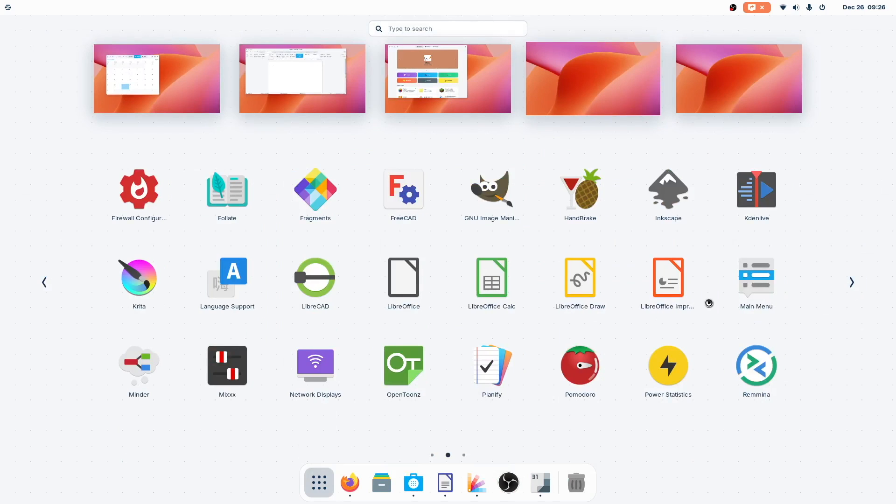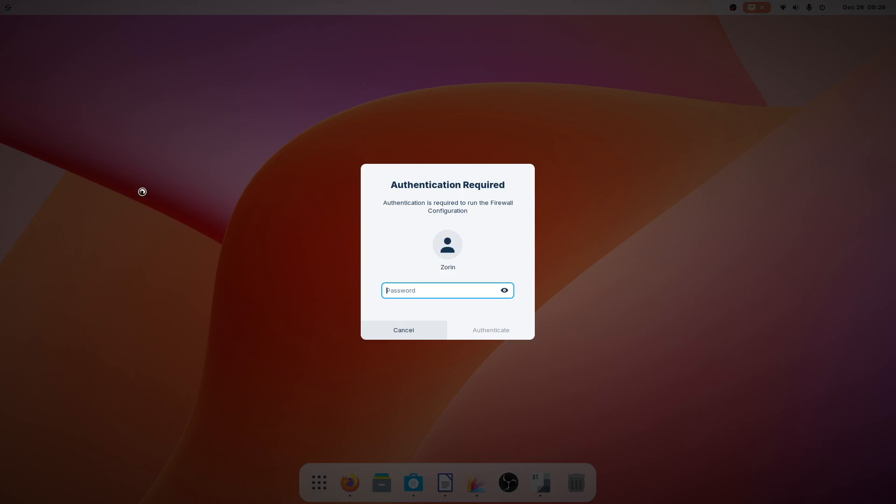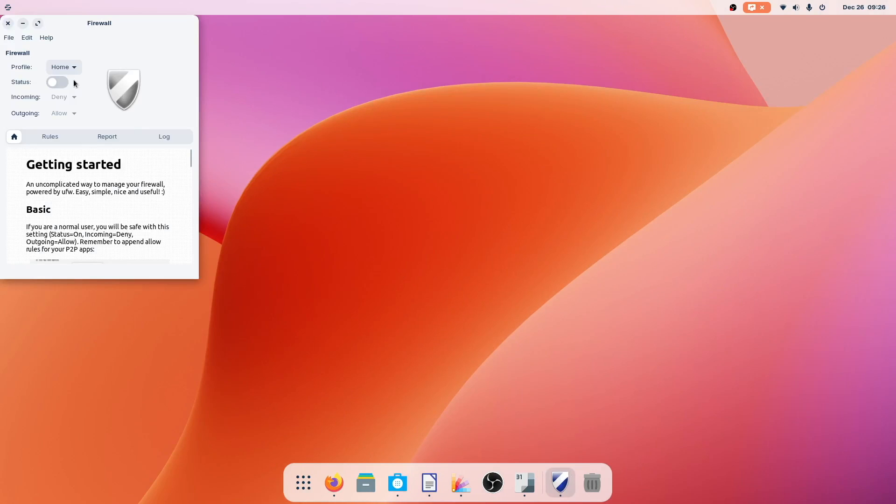You might be asking about the firewall — here it is. Enter your password and you have access to the firewall. A simple flip of the switch, and the firewall is enabled.